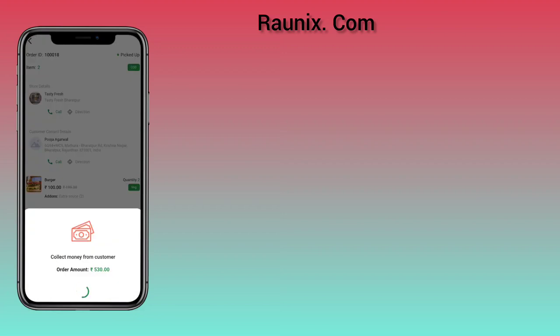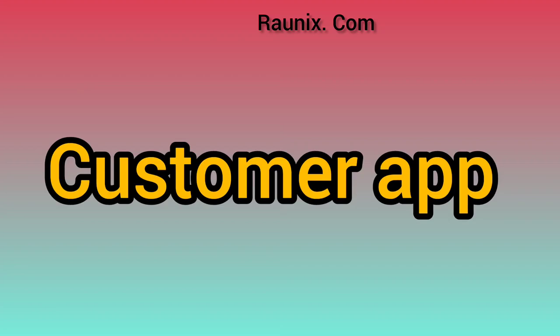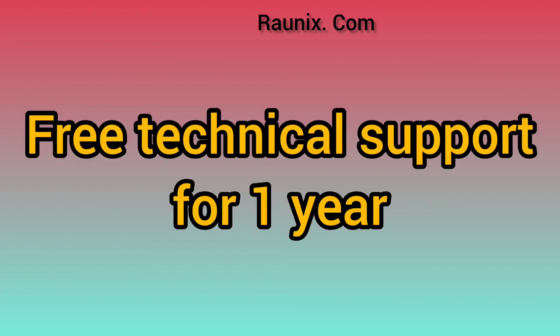Now let's discuss more features in the Lumia application. In Lumia you get a customer app, a seller app, a driver app, a website, an admin panel, a seller web admin, and one year of free technical support.